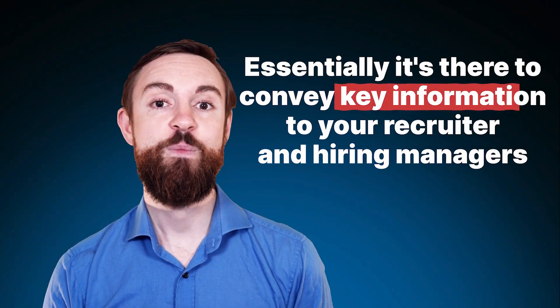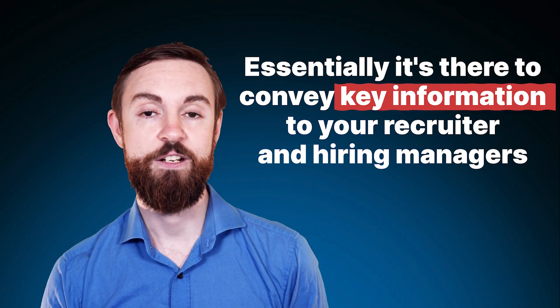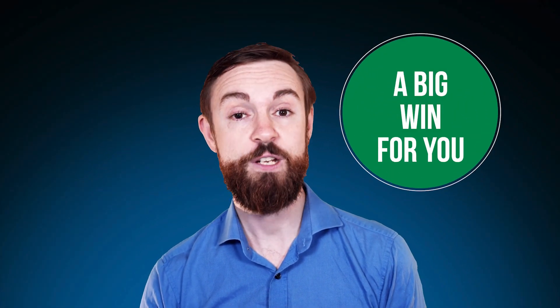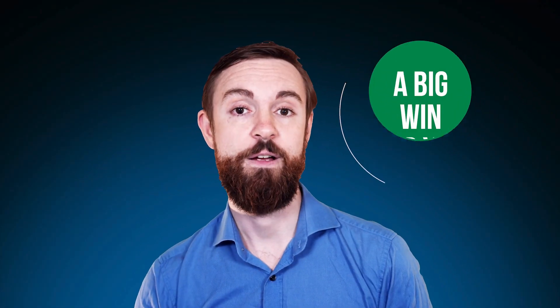Essentially it's there to convey key information to your recruiter and hiring managers, making them go, 'Oh, I'd like to look at this person, let's get them in for an interview and dig deeper and find out more.' So put yourself in the shoes of the recruiter — they have very little time, they have tons of CVs, so anything you can do to make their job easier and your information stand out is going to be a big win for you and increase your chances of getting chosen for the next round.